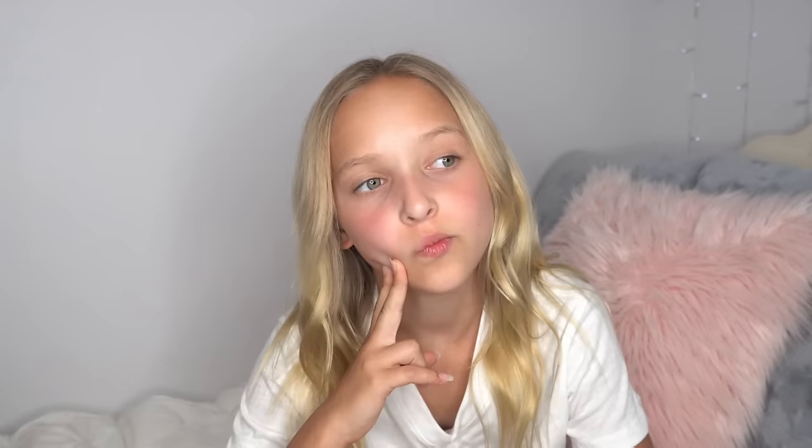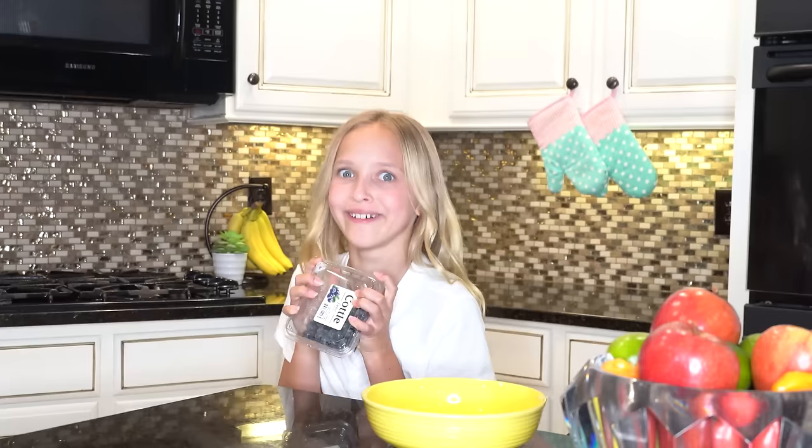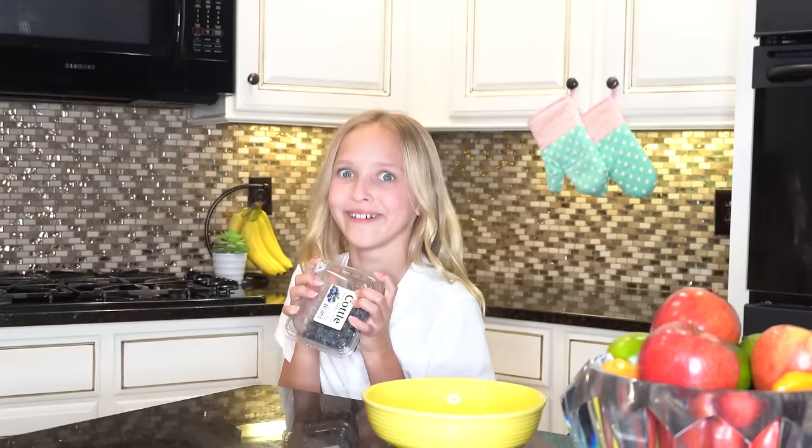I'm getting really hungry so I think it's time to make some dinner. I'm going to be making a super easy, healthy, and tasty salad. I love putting fruit in my salad because it's so yummy and makes my bowl so much more colorful. You should definitely try it. Blueberries are my absolute favorite.